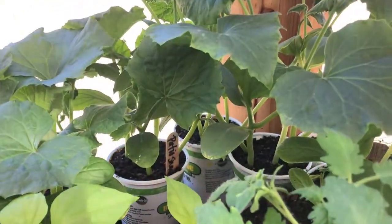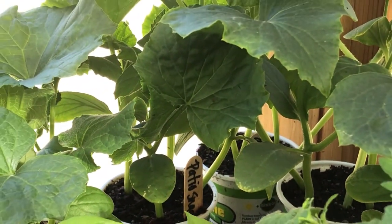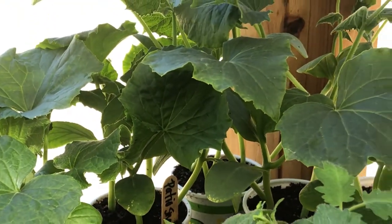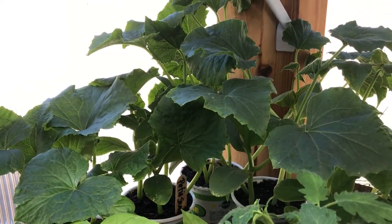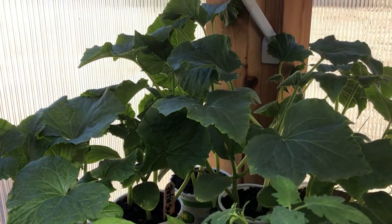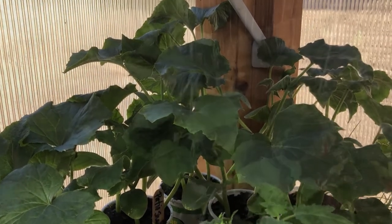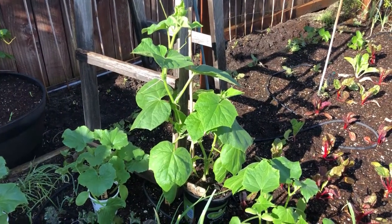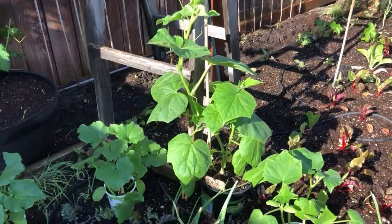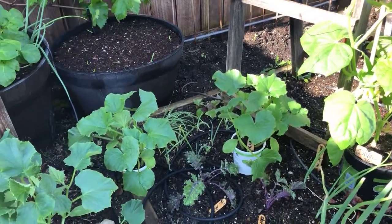We wanted to share some great cucumber varieties with you, like this Patio Snacker. It's a great cucumber plant that's compact and perfect for container gardening. I'll also be sharing the health benefits of eating cucumbers and how we grow big healthy plants to get big delicious cucumbers. And there are five handy tips we follow.